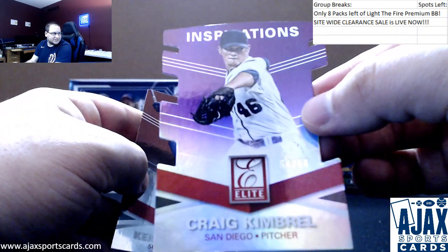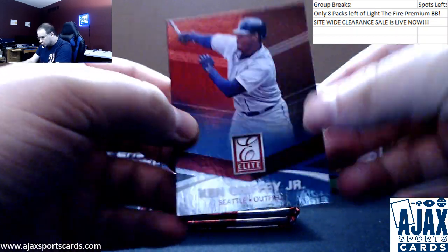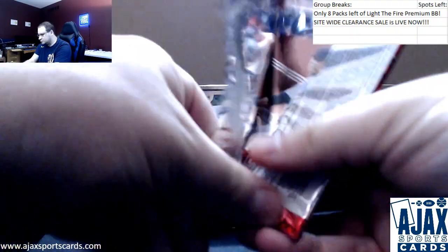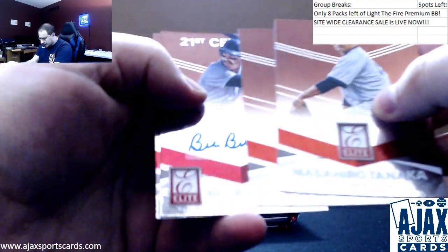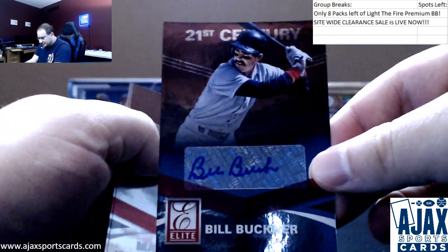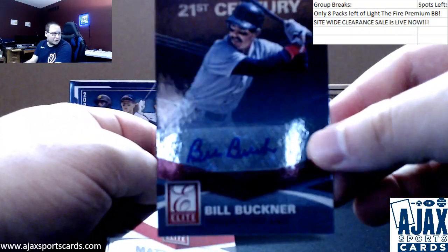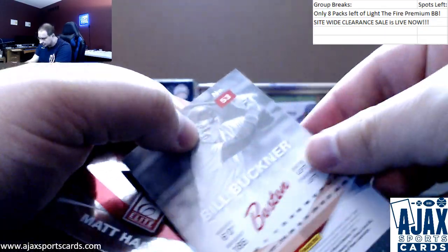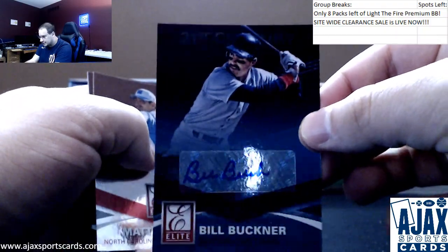Last one stamped — opposite of the jersey number. That's how their inspirations die cuts worked. Griffey. Tanaka. Matt Clark. And first autograph — that's pretty cool, actually. Bill Buckner, 21st Century autograph for the Red Sox. Famous for all the wrong reasons, infamous some would say. But that's a cool Billy Buckner Elite autograph.